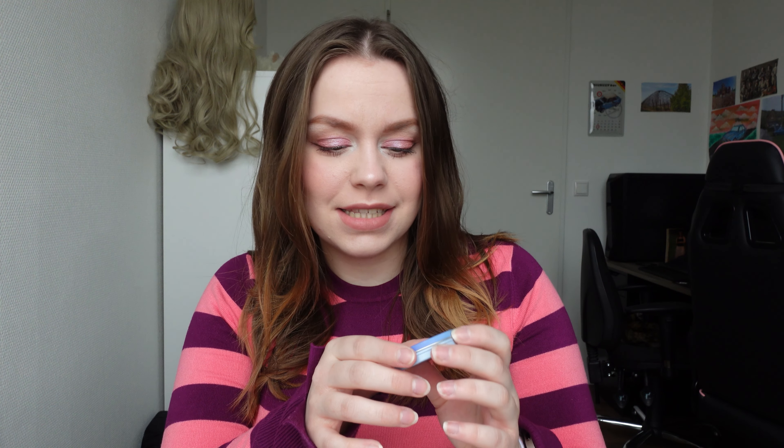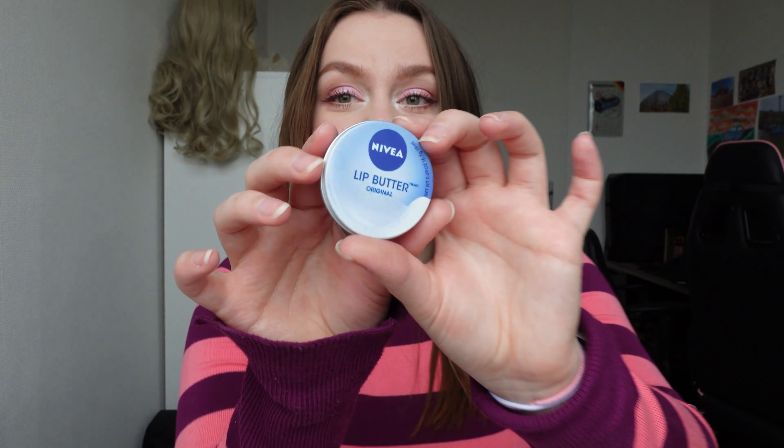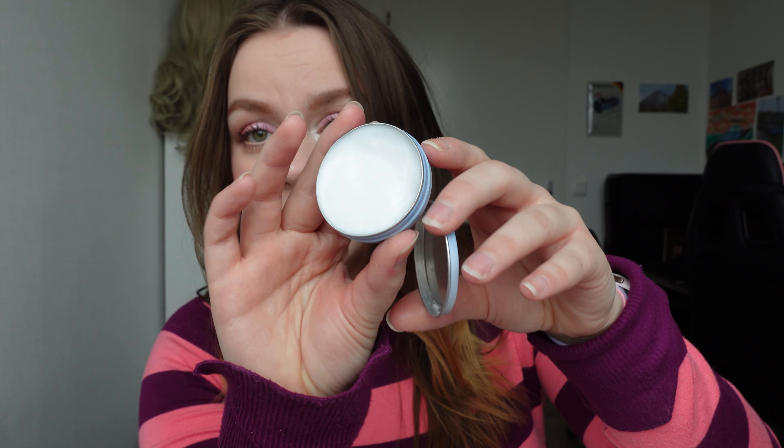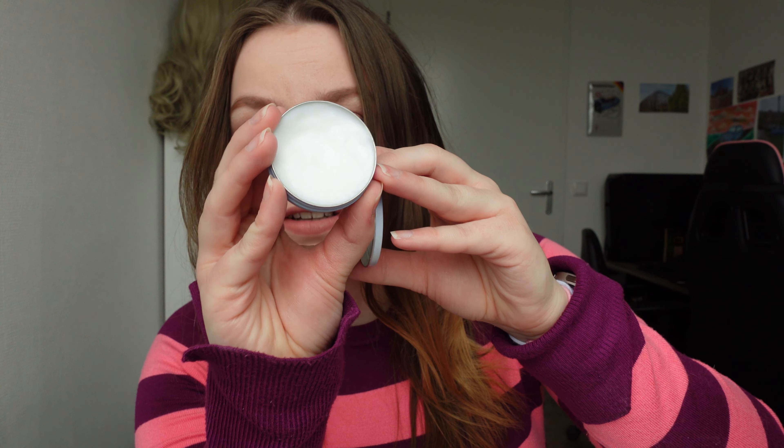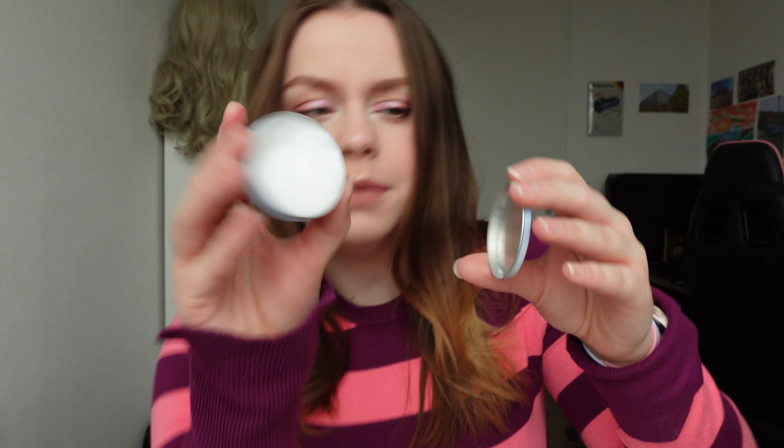The next one is from Nivea. It's the Lip Butter Original, again in this pot. When you open it up, you have to use your finger to get the product out. It's just white and like the other one, it doesn't leave any color on your lips. It just makes your lips feel really, really soft.